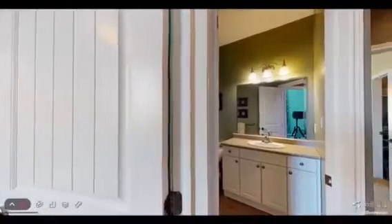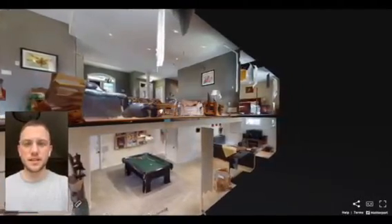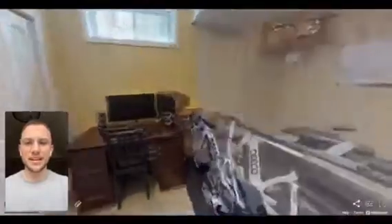As we pan out of the property, we're going to go to the basement, which is fully finished and features nine-foot ceilings, a large rec room and family room, as well as two further bedrooms and a finished four-piece bathroom that features in-floor radiant heat.